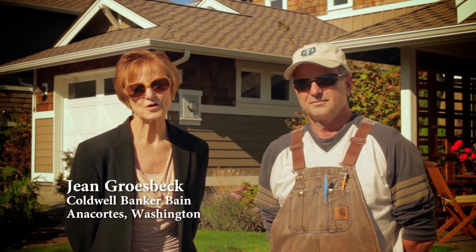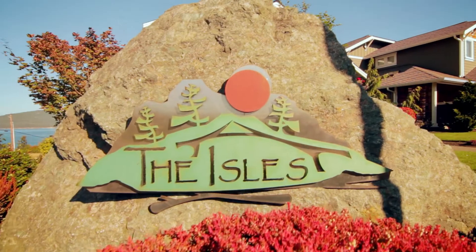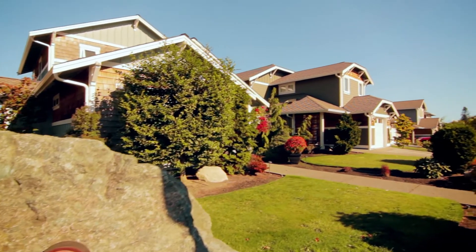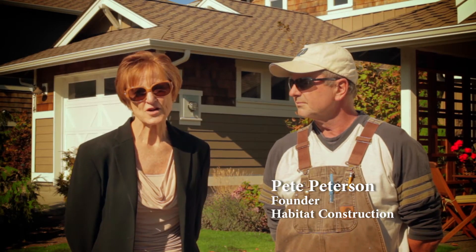Hi, I'm Jean Grosbeck with Coldwell Banker Bain, and we're going to show you a planned unit development in Anacortes called the Isles. This home was built for someone who wants luxury living, wants a gorgeous view, but doesn't want a McMansion. With me today is Pete Peterson, founder of Habitat Construction.